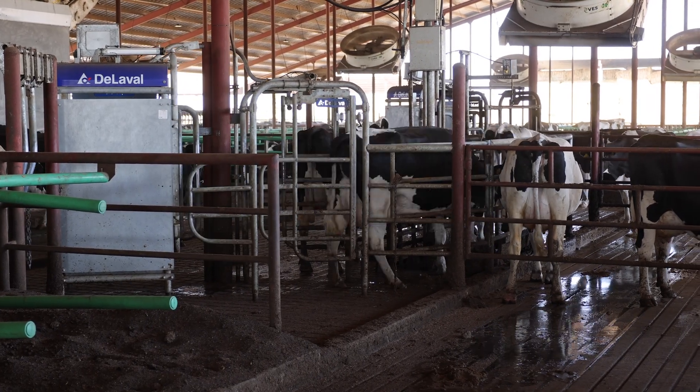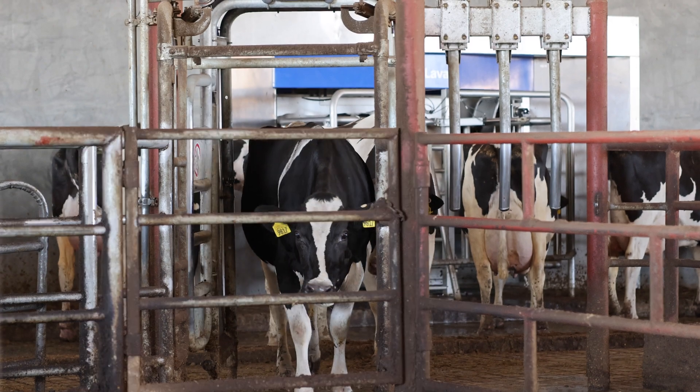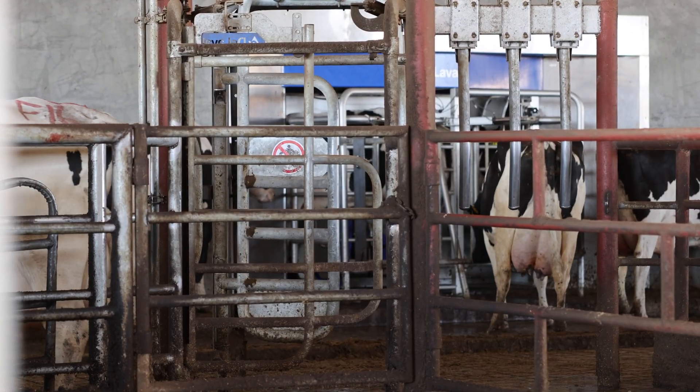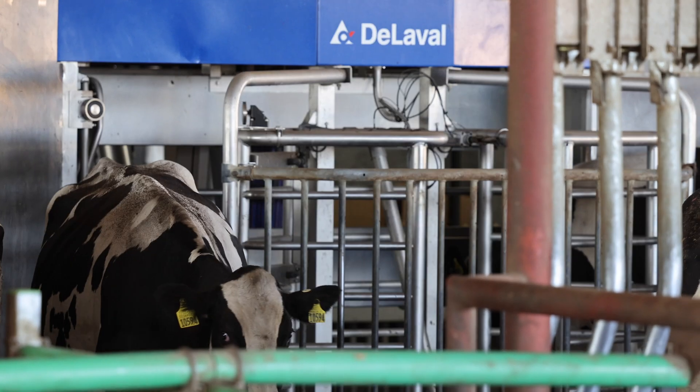Because our facility is guided flow, we felt it would be the perfect scenario to try the no-grain approach in the robots. As long as we could train the cows to get into the robot and out to the feed bunk, we thought it could work.